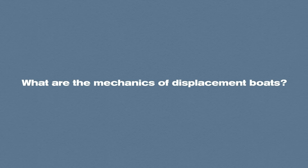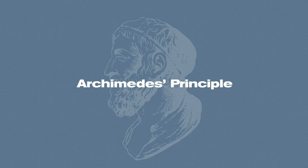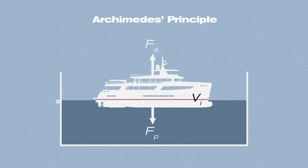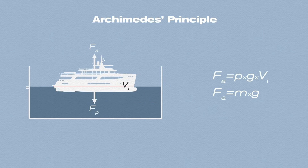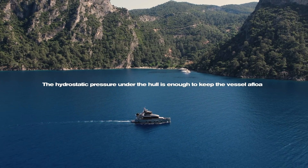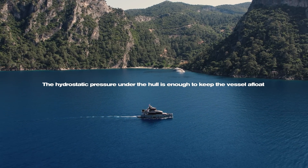What are the mechanics of displacement boats? When submerged in liquid, the boat is exposed to Archimedes' principle, also known as the physical law of buoyancy. This force is equal in magnitude and opposite in direction to the force of gravity acting on the volume of liquid displaced by the vessel. The hydrostatic pressure under the hull is enough to keep the vessel afloat.